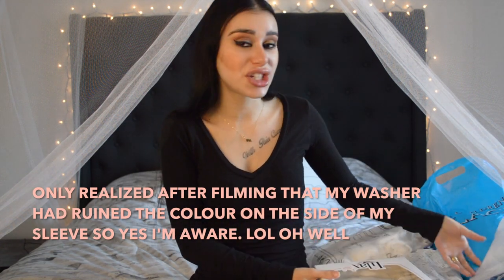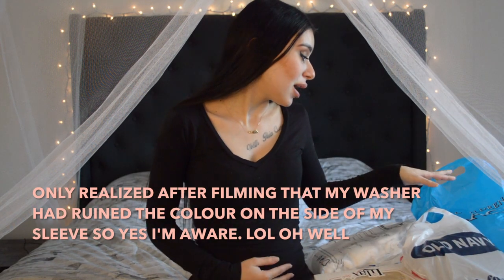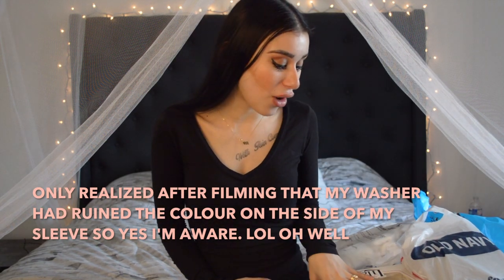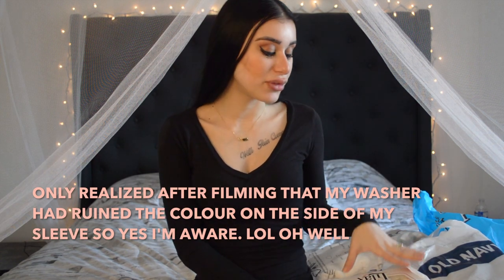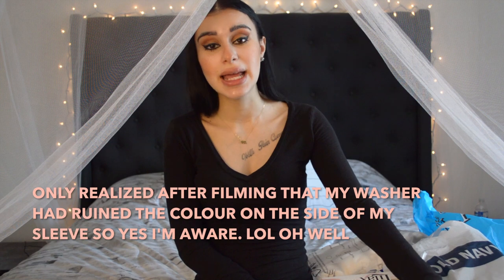I just thought it would be fun to share what I've got him so far. Before I start, a quick note: a few of these items have actually been gifted to me off my Amazon baby registry. So if you're one of those people, once again, thank you so much for the super sweet gift. I just want to throw that out there that not everything in here is something I purchased, but I'll be sure to mention the things that I did purchase.